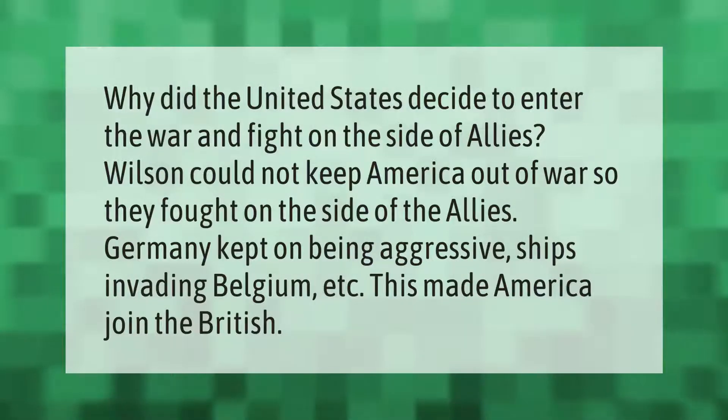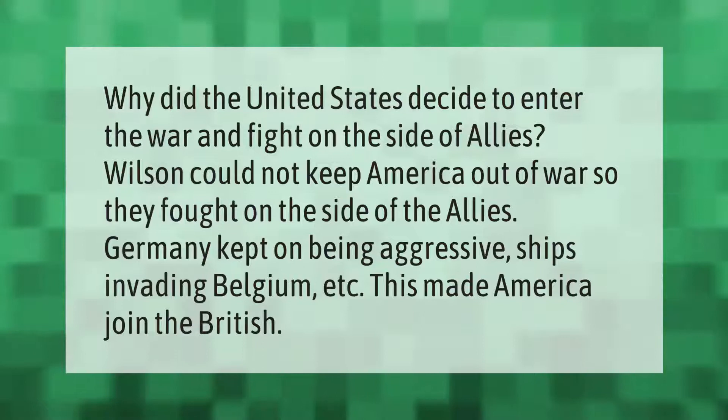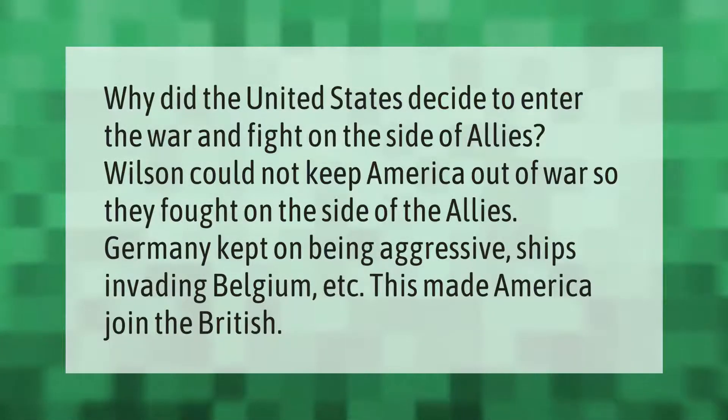Why did the United States decide to enter the war and fight on the side of the Allies? Wilson could not keep America out of war, so they fought on the side of the Allies. Germany kept on being aggressive — invading ships, invading Belgium, etc. — which made America join the British.